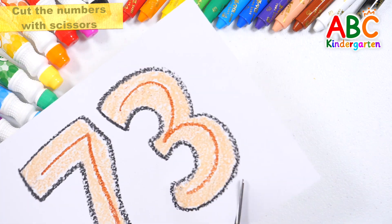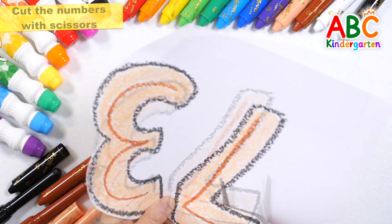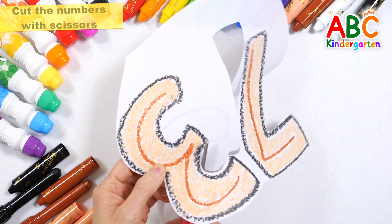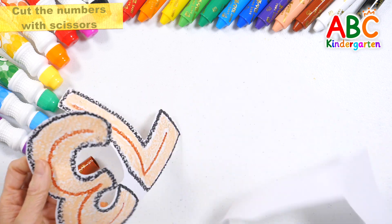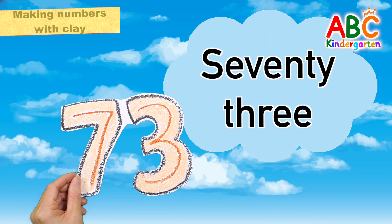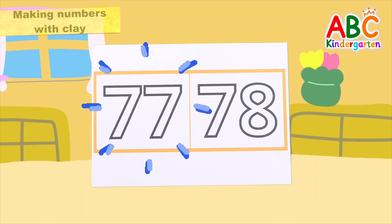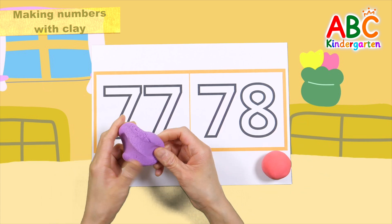Great job! Let's read the names of the numbers. Seventy-three. The numbers are seventy-seven and seventy-eight. How about making numbers with purple and red clay?